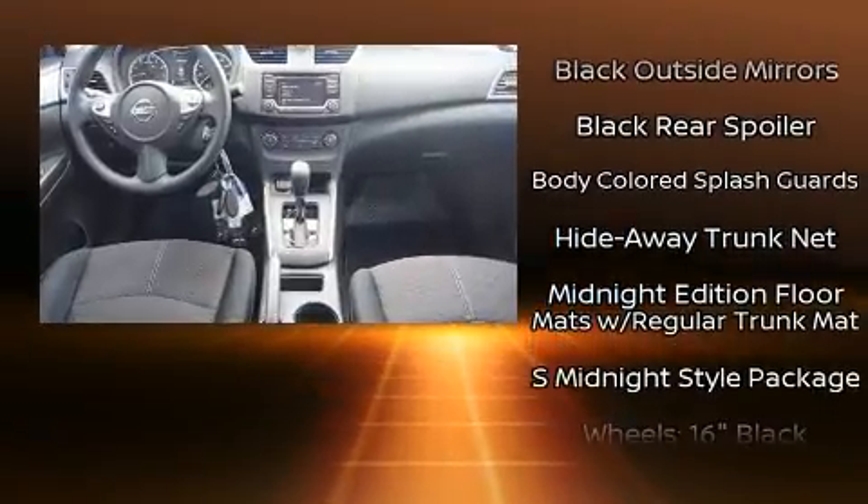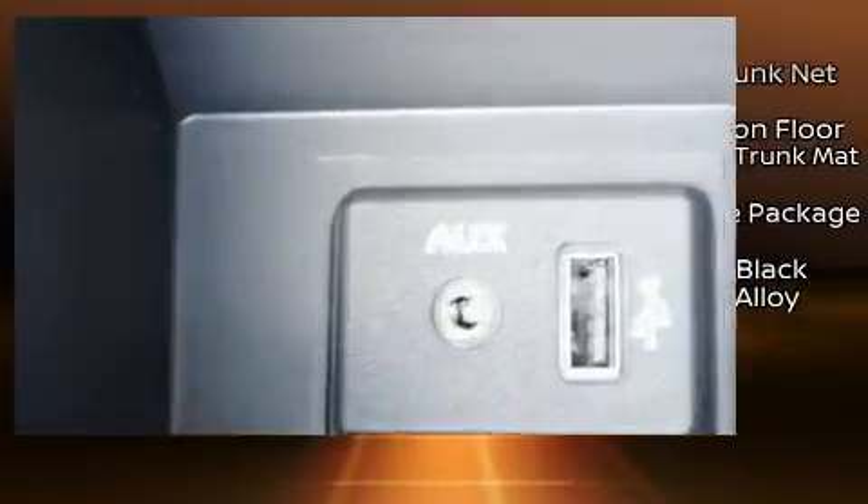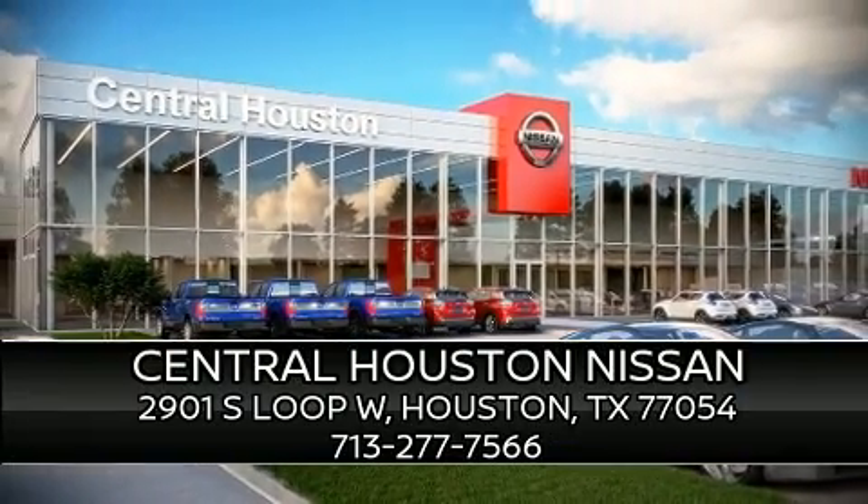Electronic stability control ensures solid grip atop the road surface, no matter how challenging the driving conditions. We'd also be happy to help you arrange financing for your vehicle. Please don't hesitate to give us a call.